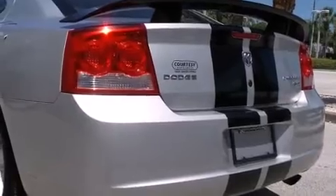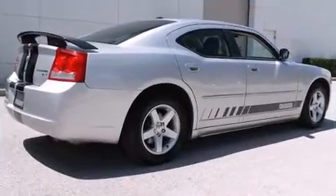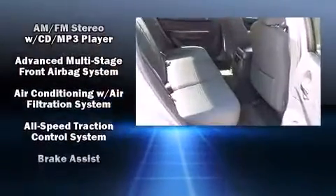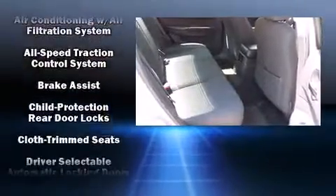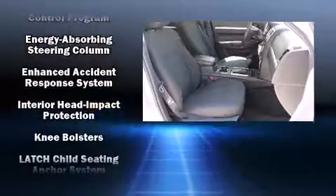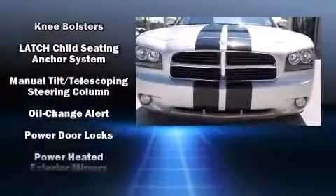Dodge ensures the safety and security of its passengers with equipment such as dual front impact airbags with occupant sensing, airbag head curtain airbags, traction control, brake assist, a panic alarm, and four-wheel disc brakes with ABS.